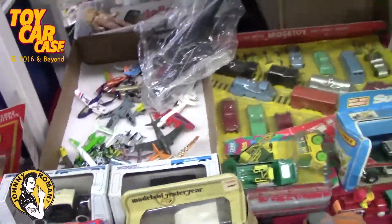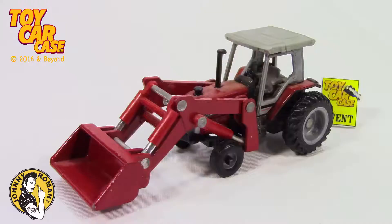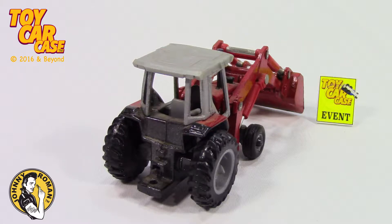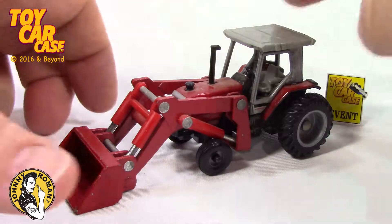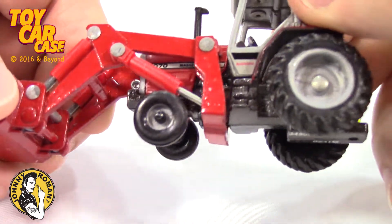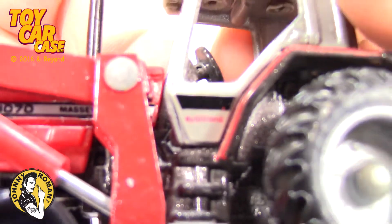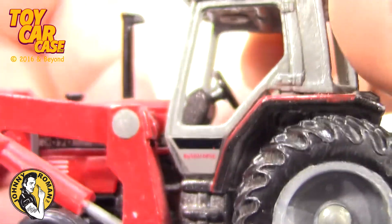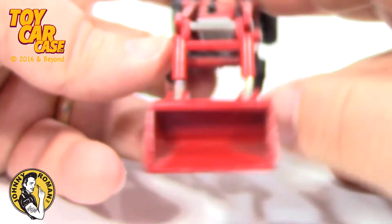Those are where the greatest treasures are found — you never know what you're going to find. Somebody stop me. Look at this: a 3070 Massey Ferguson. Look at it super close. Autotronic. This is Ertl at its finest. Look at this front end loader.